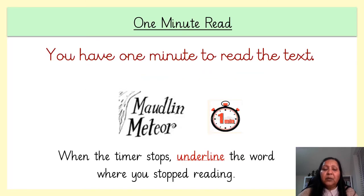It's time for your one minute read. Pause the video and as usual ask an adult or your brother and sister to help you with this task. Start reading when the one minute begins, stop reading when the one minute ends, underline the word that you have reached and unpause the video when you're ready to begin.